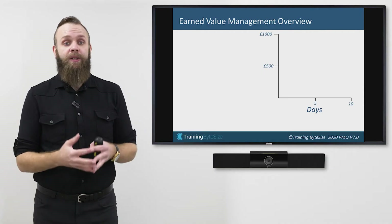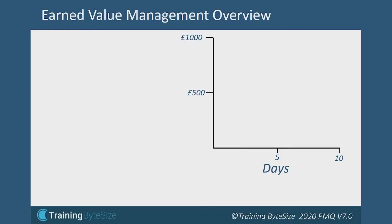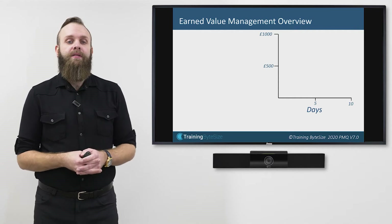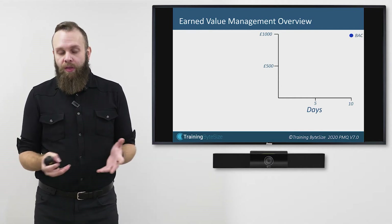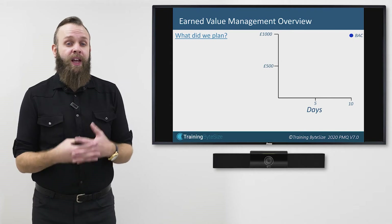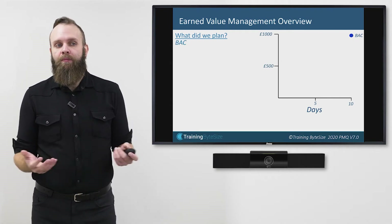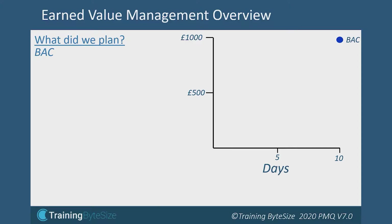Earned Value Management information can be displayed in a couple of different ways. I'm going to use a graph initially, then use some numbers and maths. I'm planning to spend, after 10 days, a total of £1,000 on this wall. This value, once plotted on the graph, is known as Budget at Completion — how much money do I plan to spend by the end of my project? This is the first question Earned Value Management helps us answer: what did we plan to do?